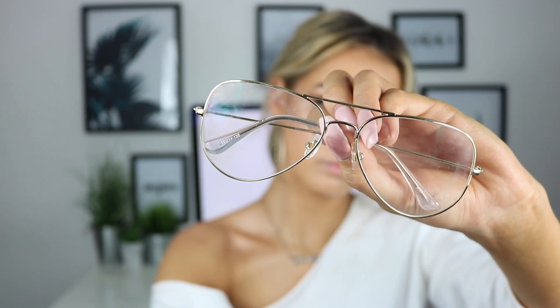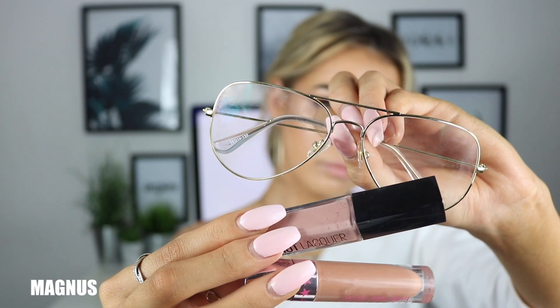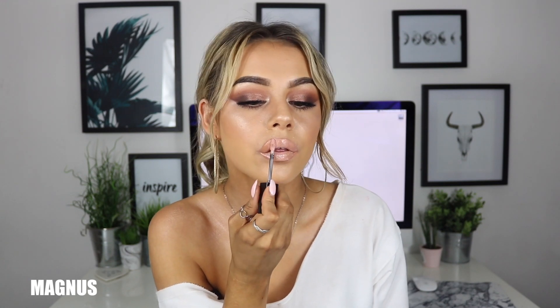These last glasses are a cool aviator style called the Flint. I went for a nice simple nude lip — they have a big lens with a really thin gold frame so everything is simple, and I wanted to keep the lip simple too. These remind me of that popular geek-chic style but they're really good quality as proper glasses. I love that they're gold — they look really cool even as fashion glasses.